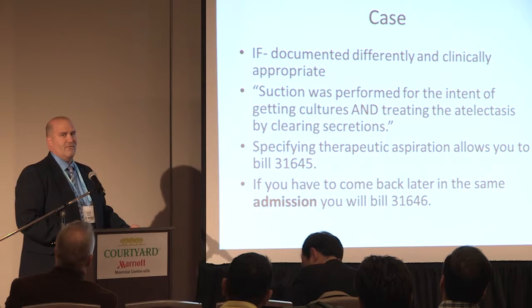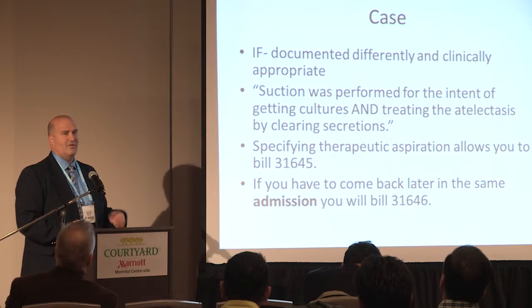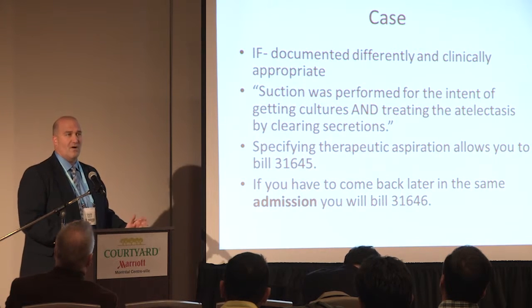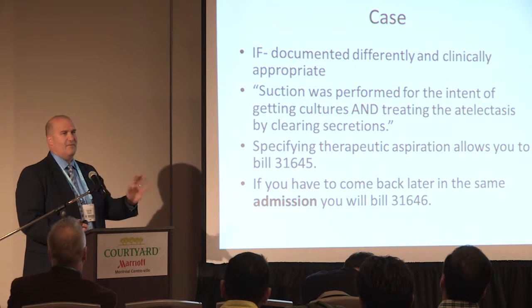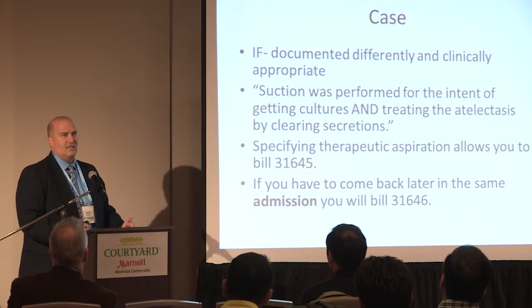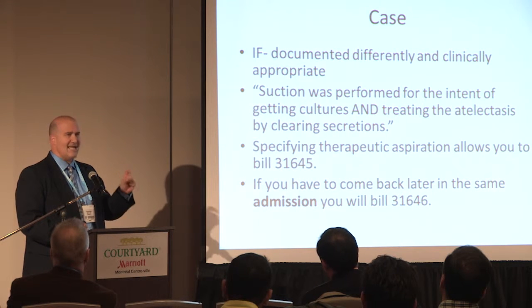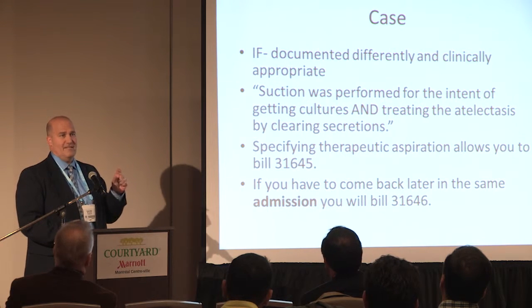So right now you just went from a 31622 base code to a 31645 for a therapeutic aspiration, and you can also do the BAL — that's a 31624. You get more money for it if it's a BAL. If it's just a wash, you just get that code. The therapeutic aspiration code requires specific intent and you have to document it as such.